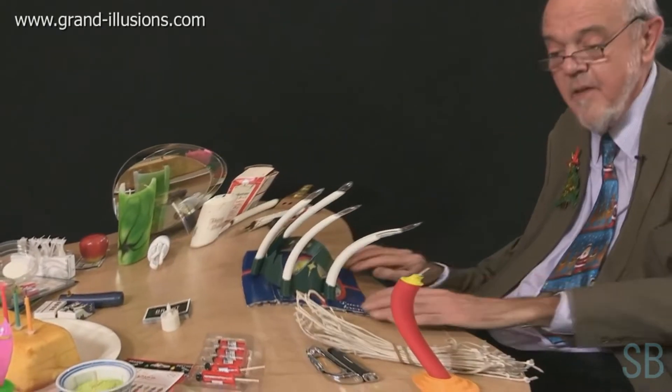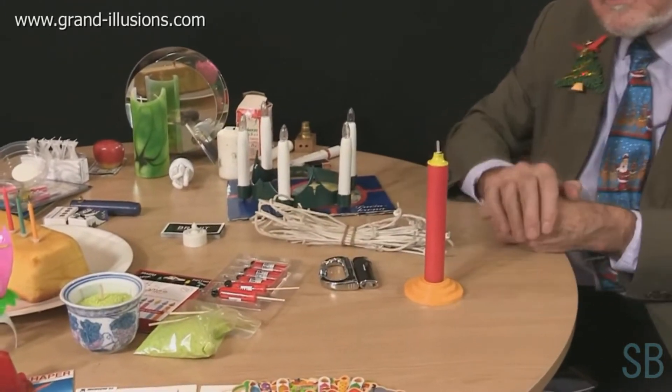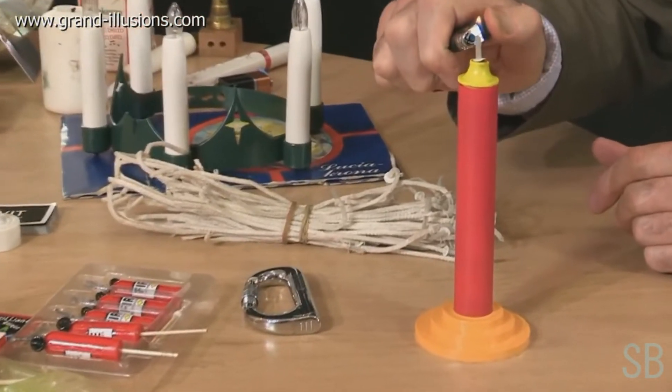Some of the stuff is over here. This one, for instance, is a very clever American novelty for children to have at a birthday party. So if I light the candle, I'll see what happens. It's quite a surprise.